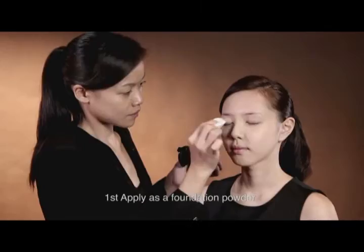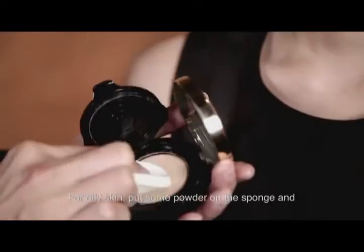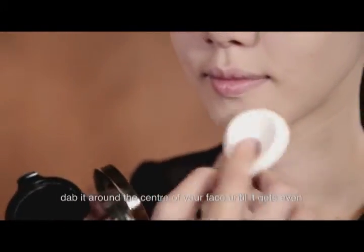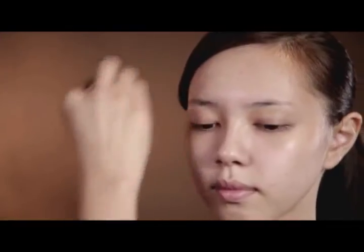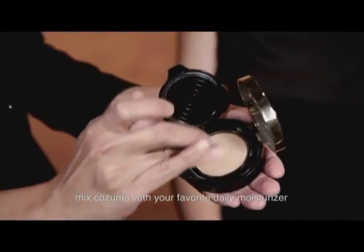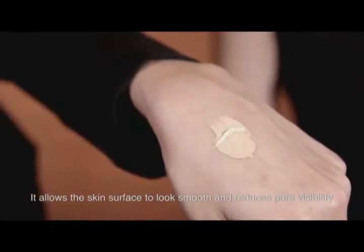There are two ways to apply Cosuma. First, apply as a foundation powder. For oily skin, apply some powder on the sponge and dab it around the centre of your face until it gets even. For dry and mature skin, mix Cosuma with your favourite daily moisturiser for smoother skin and reduction of pore visibility.